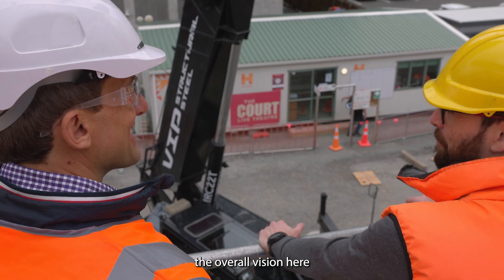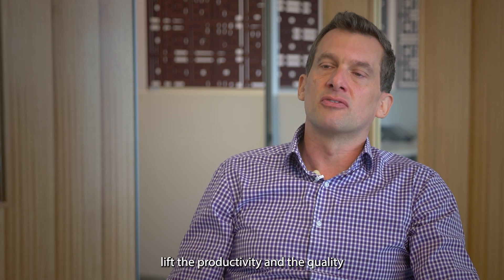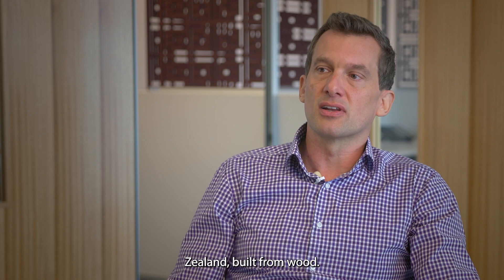The overall vision here for Offsite Design is really to help lift the productivity and the quality of the construction industry and the types of building that we're producing in New Zealand, built from wood.